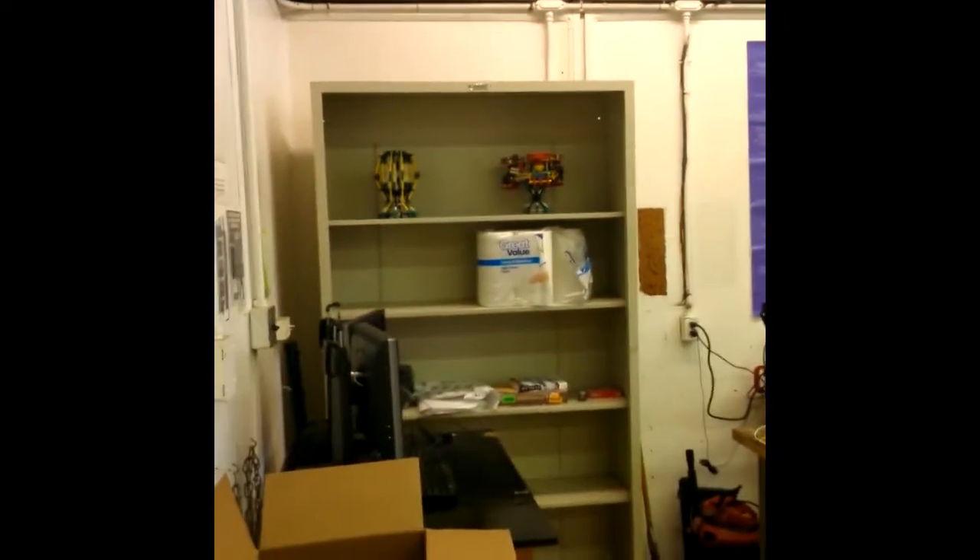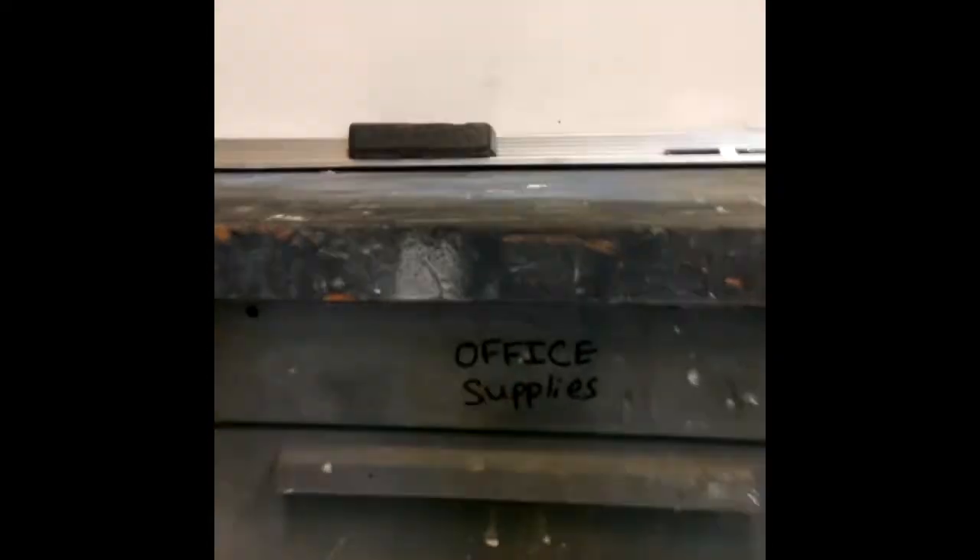Alrighty. So we've made some good progress. Some modern day interior designers up in here. We have the office supplies.